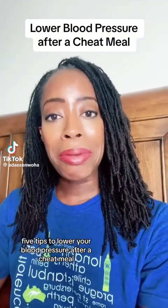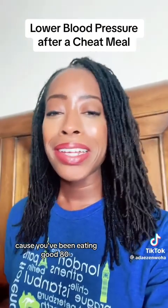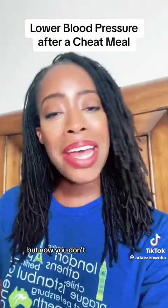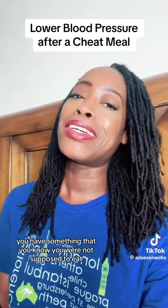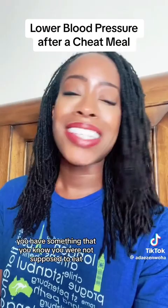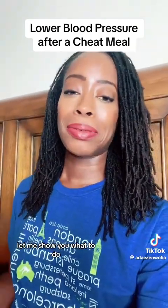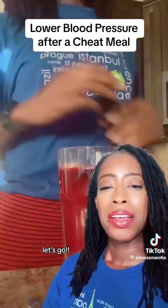Five tips to lower your blood pressure after a cheat meal. Because you've been eating good 80, 85, 90, 95 percent of the time, but now you went out with family, you went out to Sunday brunch, you had something you know you were not supposed to eat — and it's not the end of the world. Let me show you what to do, because YOLO, don't just throw it all away.